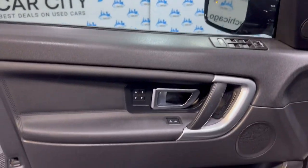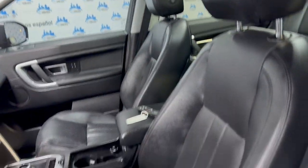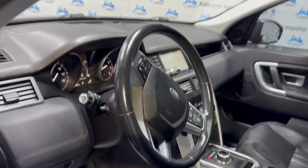Let's take a peek inside. It's got keyless entry, power windows, power locks, power mirrors, and memory seats. Leather interior in great shape, nice and clean. It's got power seats and heated seats.